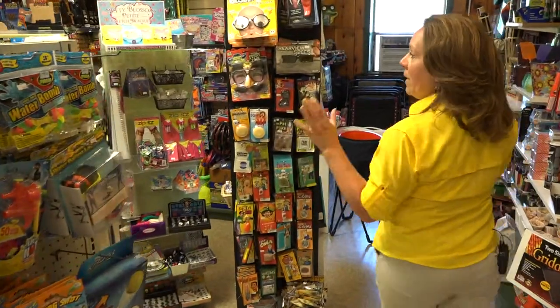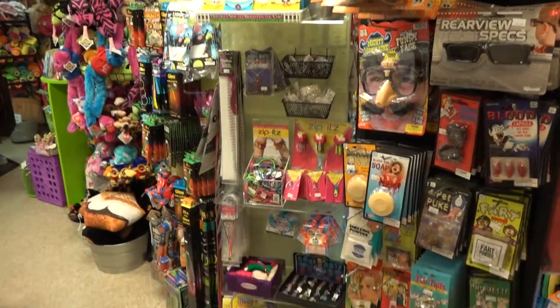Swimming supplies for the summer, and of course we have a big selection of toys. We need to keep the kids happy here, so we have plenty of toys — lots of fun for the kids.